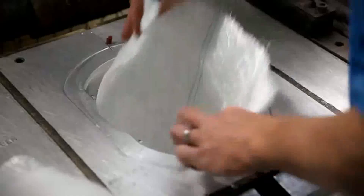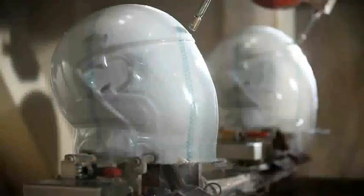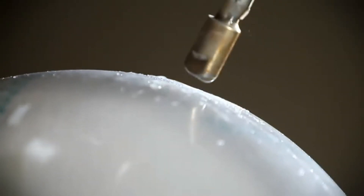Serial production starts with the pressing of the shell, which is the core element of any helmet. A jet of water cuts holes and sections in the helmet shell at a pressure of 3000 bar. The level of precision here is down to the nearest tenth of a millimetre.